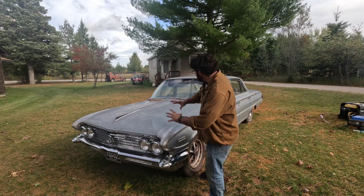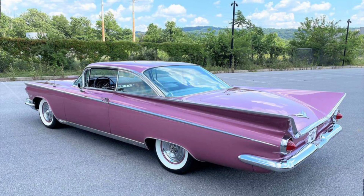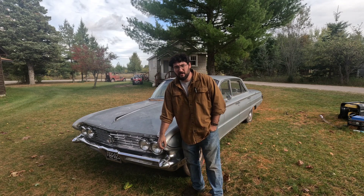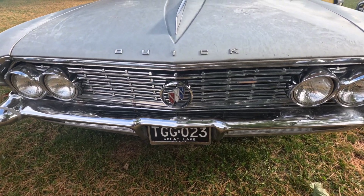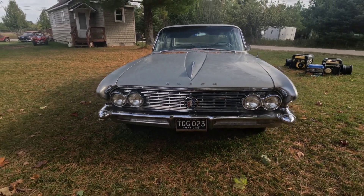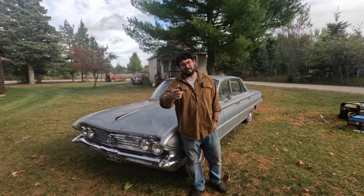Before this, they would have had these massive tail fins front and rear. Now this just has these little baby stumpy things front and back. But I think it's a really handsome car. I'm going to be checking it out today and telling you why it's my next project and what I'm going to do with it.